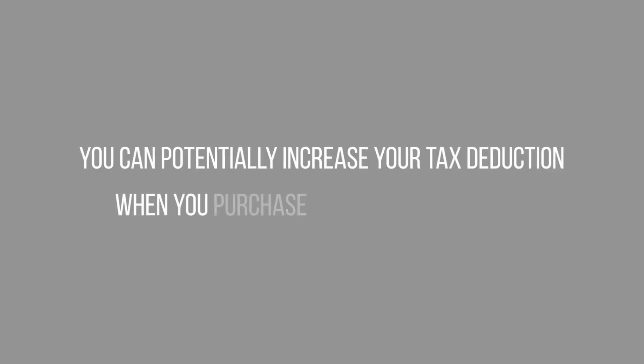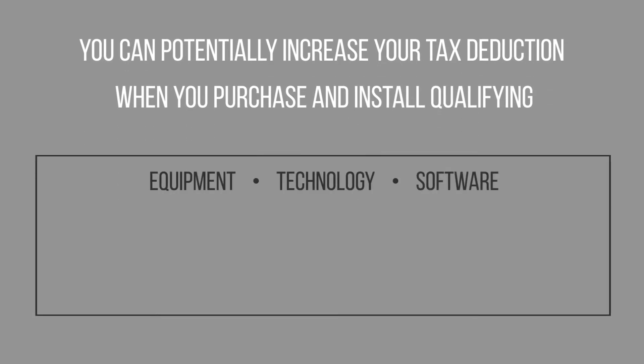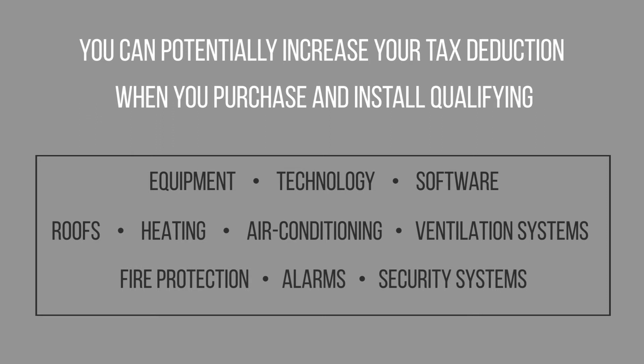You can potentially increase your tax deduction when you purchase and install qualifying equipment, technology, and off-the-shelf software. And now roofs, heating, air conditioning, and ventilation systems. Fire protection, alarms, and security systems are also covered.